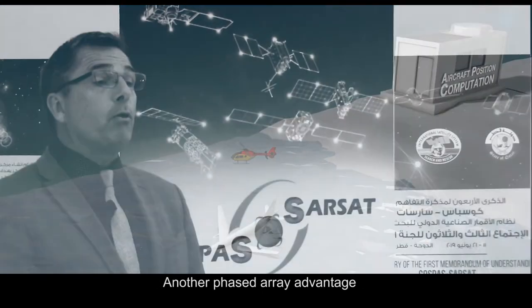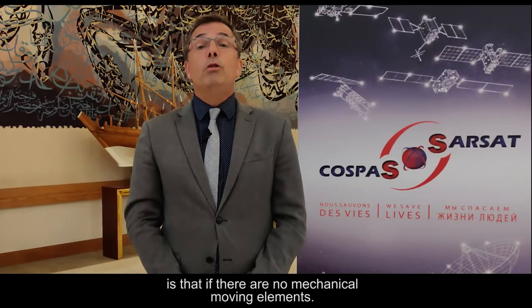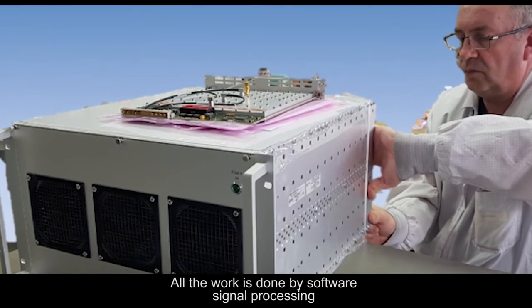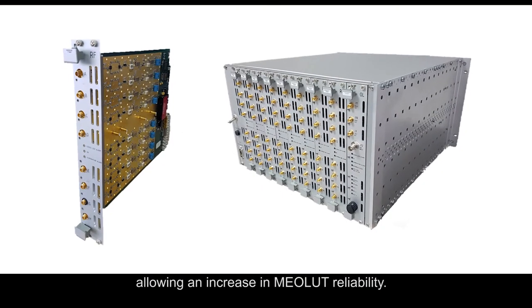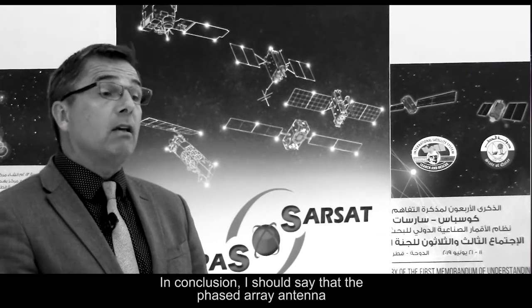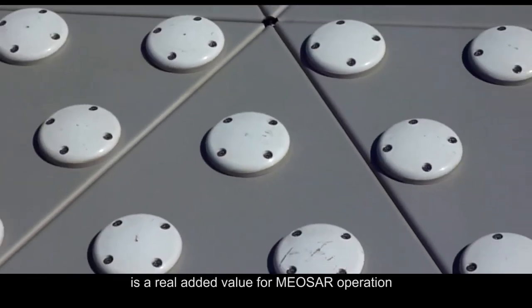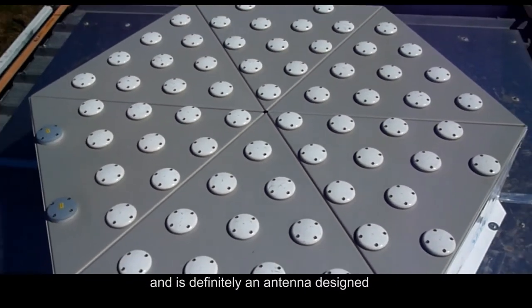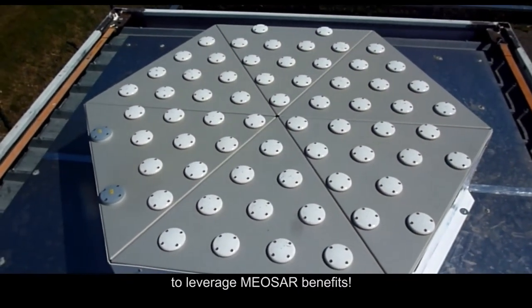Another phased-array advantage is that there are no mechanical moving elements. All the work is done by software signal processing, allowing an increase in MEOLUT reliability. In conclusion, the phased-array antenna is a real added value for MEOSAR operation, and is definitely an antenna designed to leverage MEOSAR benefits.